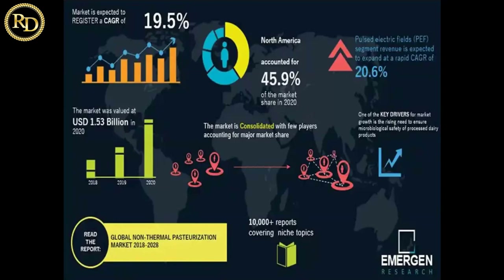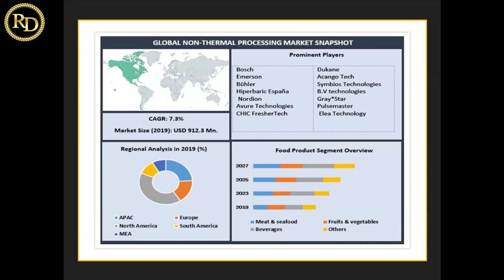If you give non-thermal processing to your food, it will give a higher nutritional value. Prominent players in this space include Bosch, Bühler, Nordion, Duquesne, Pulsemaster, and Elea Technologies — very big companies fabricating high-end equipment at the world level. You can see how North America is leading in non-thermal processing of food. Looking at quality assurance aspects of non-thermal processing in the food industry: microbial inactivation is slightly over-edging all other uses of non-thermal technologies.